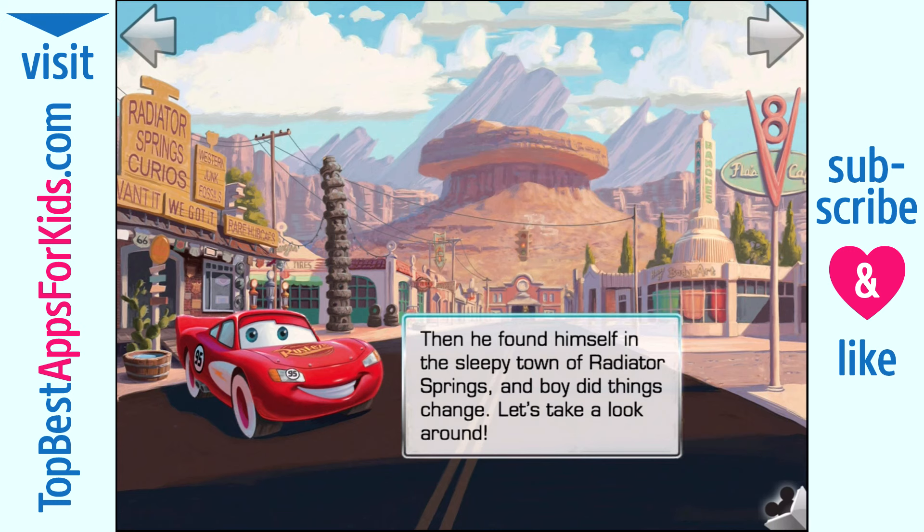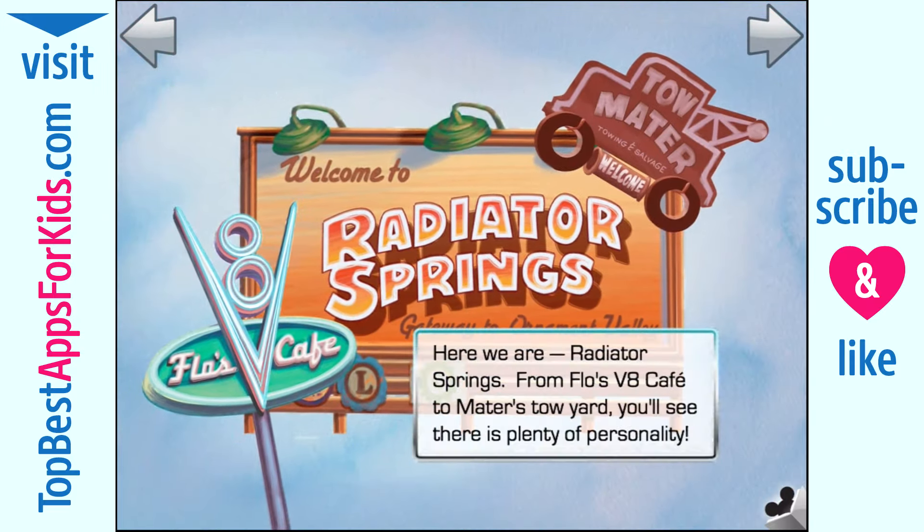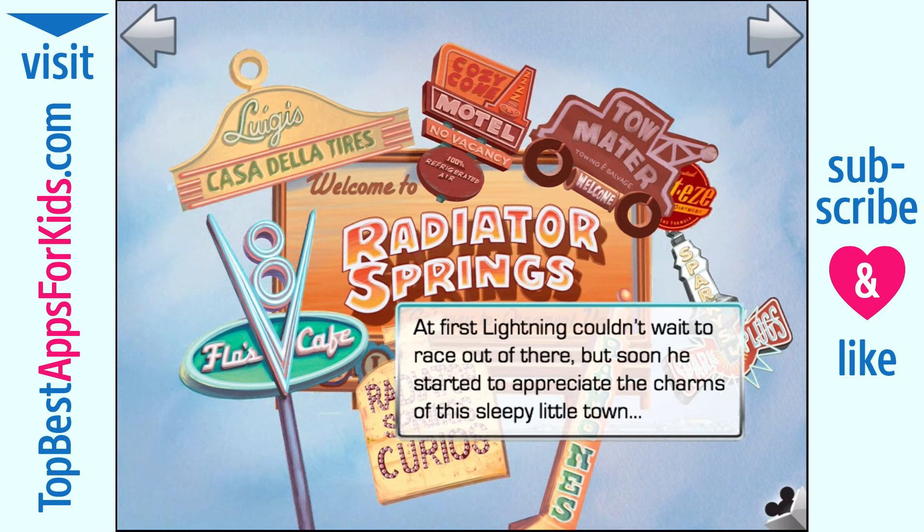Let's take a look around. Here we are — Radiator Springs. From Flo's V8 Cafe to Mater's Tow Yard, you'll see there's plenty of personality. At first, Lightning couldn't wait to race out of there, but soon he started to appreciate the charms of this sleepy little town.